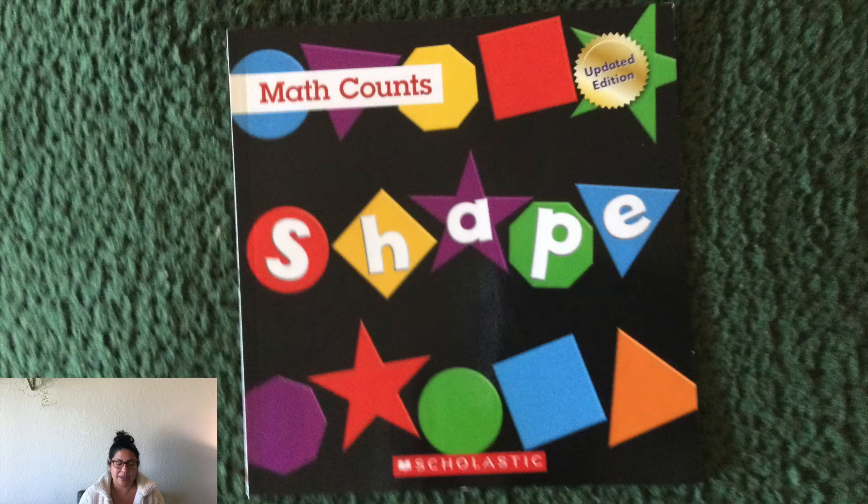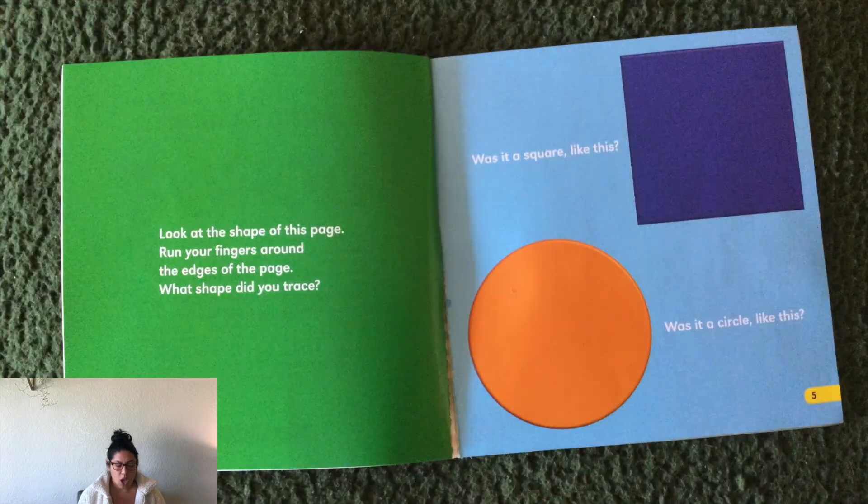Shapes by Scholastic. Look at the shape of this page. Run your fingers around the edge of the page. What shape did you trace? Here, I'll do it with you — take your finger and we're going to trace the page with our fingers.